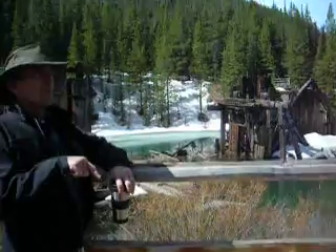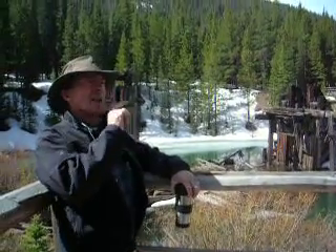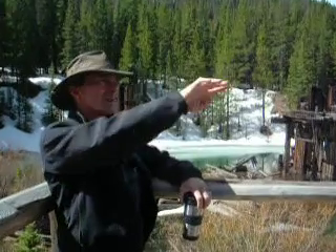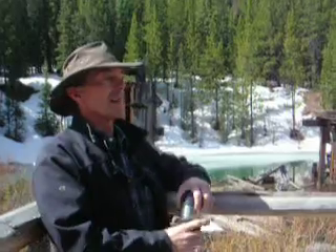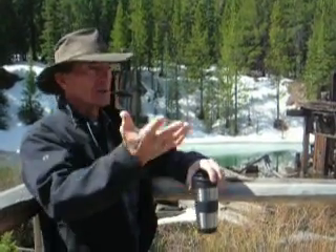This is just French Gulch — one of the last remaining ones. It hasn't been developed up this far. The Swan River is just downstream, and it was exactly the same story: big dredging, lots of mines off to the side. And the Blue River right through town has been totally redeveloped but also looked just like this.